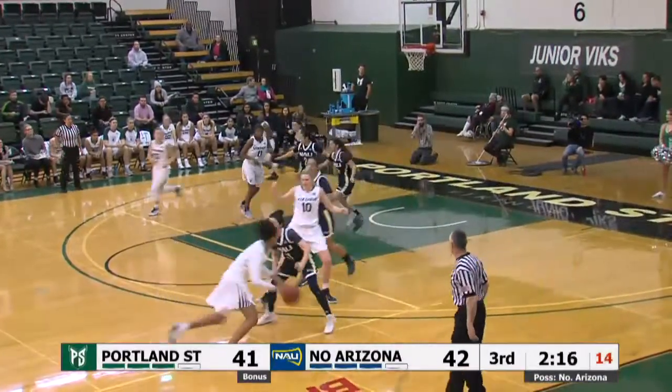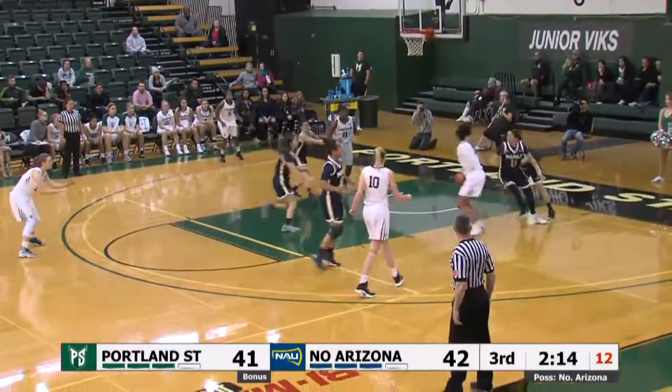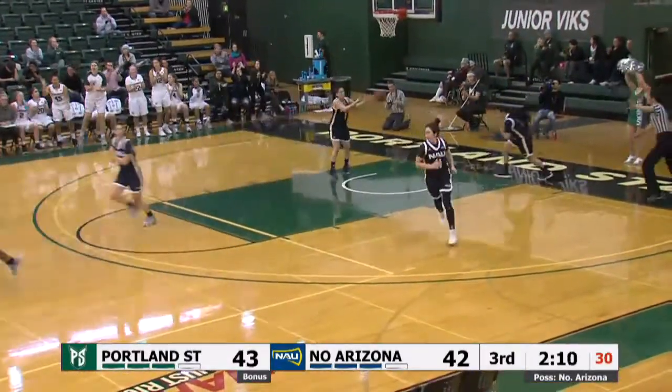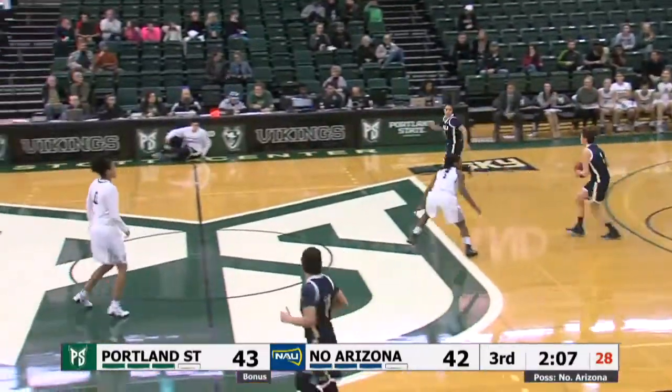Ballston trying to look over the top of the defense as they've gone man. She starts the hard drive to the right, spins back to the middle, off the window and good. And the Vikings have the lead at 43 to 42.